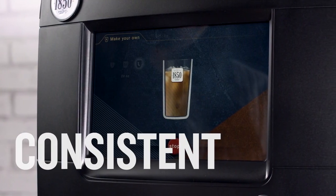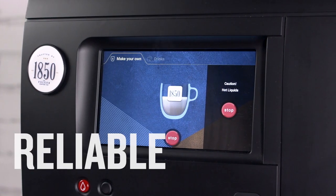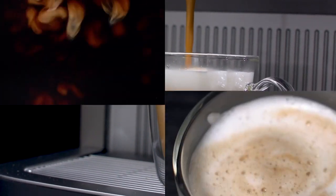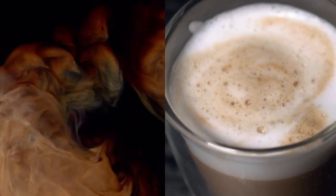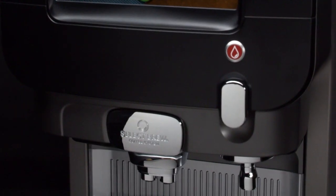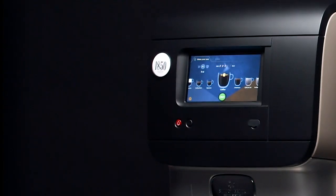Delicious. Consistent. Reliable. Steaming hot or iced beverages that guests will easily and happily serve themselves. That's what you get with the new Touchscreen Select Brew Excellence Touch and Excellence Compact Touch.